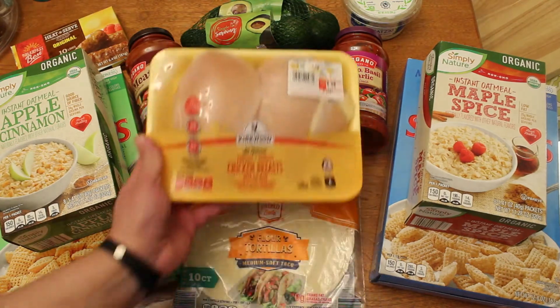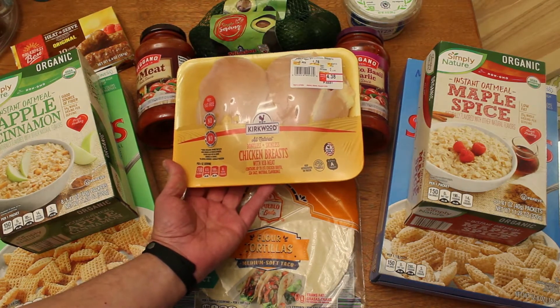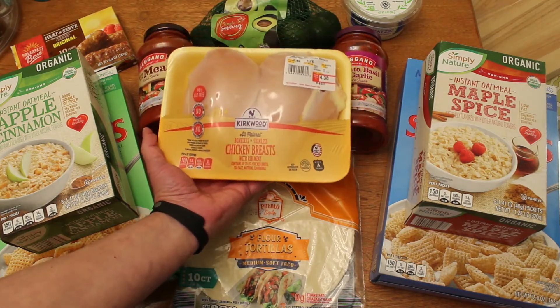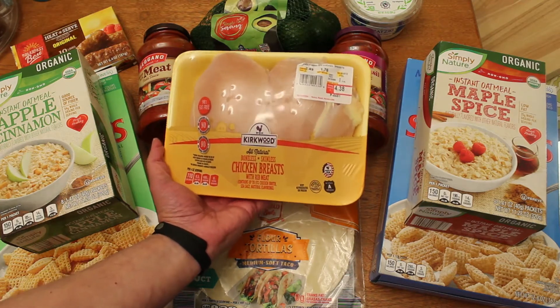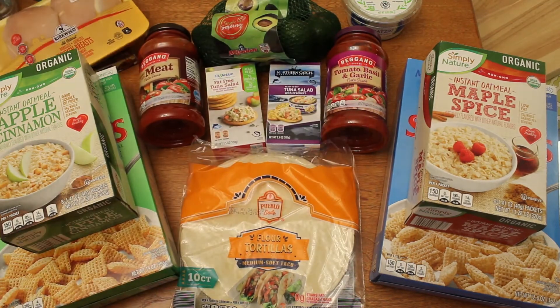I also bought these Kirkwood all-natural boneless skinless chicken breasts with rib meat. These were $2.49 a pound. I paid $4.38 for a pound and three quarters, so they're pretty good size. My friend Cody said you've really got to try the pork chops and the chicken breasts from Aldi — they're really good. And I am still working on air fryer chicken nuggets, so that's where this is going to go. That's where that kind of research is happening.